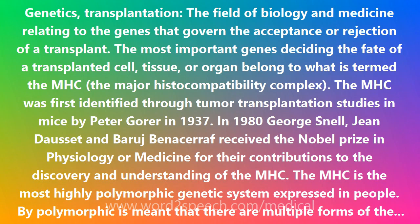HLA matching is not crucial but is beneficial to the success of most solid organ transplantation, including kidney, liver, heart, lung, pancreas, and intestine.